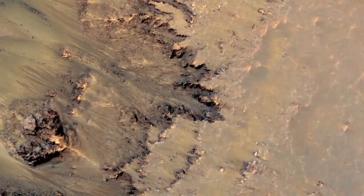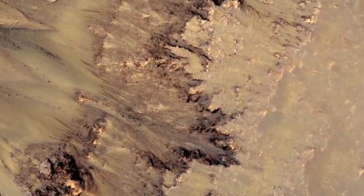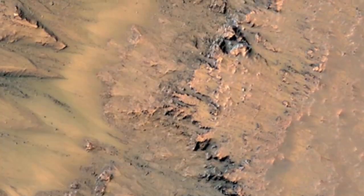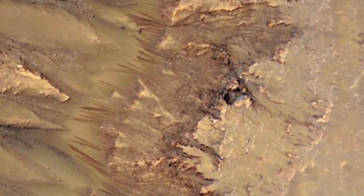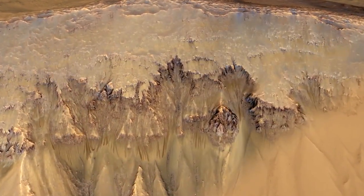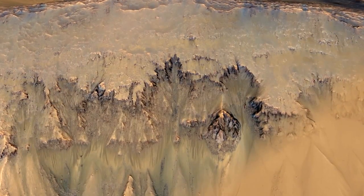According to scientists, the flow of liquid briny water is the best explanation thus far for these dark lineations which spread down some Martian slopes during late spring through summer and fall, fade in winter, and then return during the next spring. These observations are the closest scientists have come to finding evidence of liquid water on the planet's surface to date.